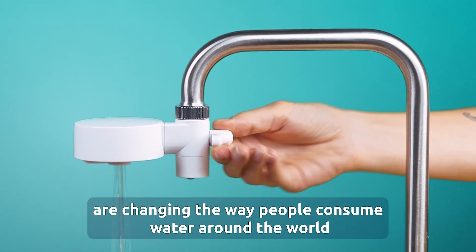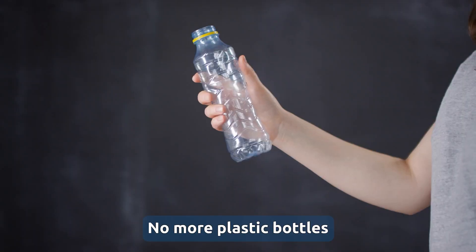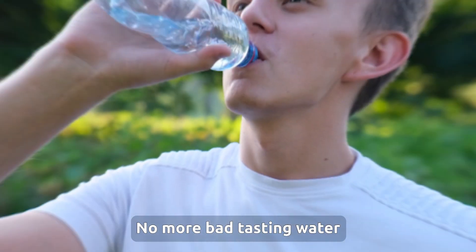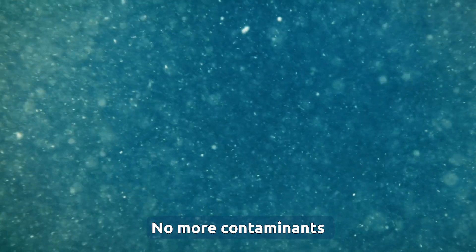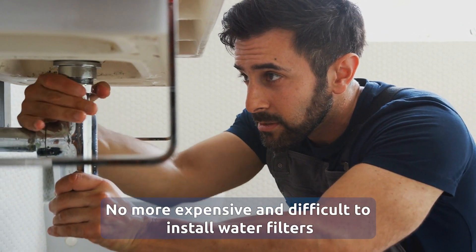These innovations by Tapwater are changing the way people consume water around the world. No more plastic bottles, no more bad tasting water, no more contaminants and no more expensive and difficult to install water filters.